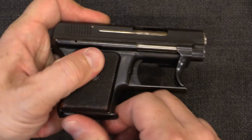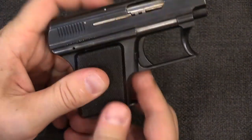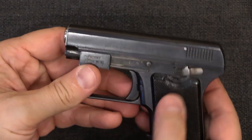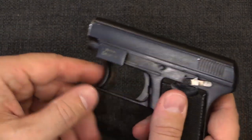These have a detachable magazine. These are all in .25 ACP and hold 7 rounds. There is also a manual safety, in addition to the obvious ability to carry these with the chamber empty.